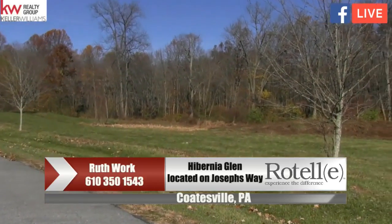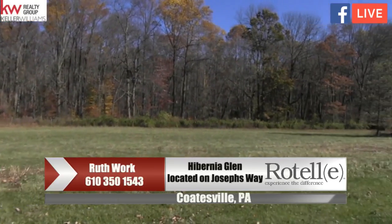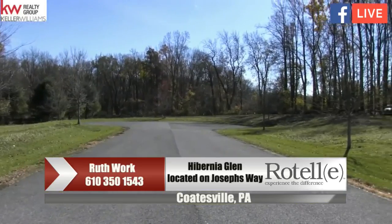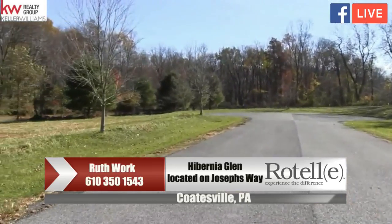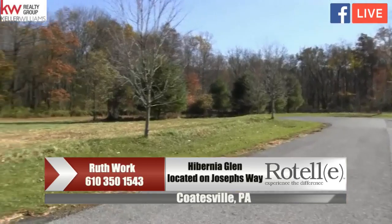Hibernia Glen is a very special, unique community which offers larger lots. They're all one acre plus, and they're on a cul-de-sac street. This community is really not for everybody — it's for those who would like to build a new home on a larger lot, which offers privacy and is surrounded by the absolute beauty of nature. As you can see, this is a fabulously gorgeous community.